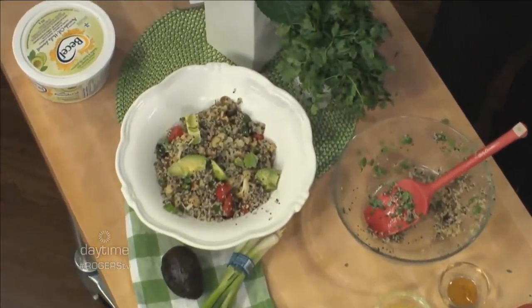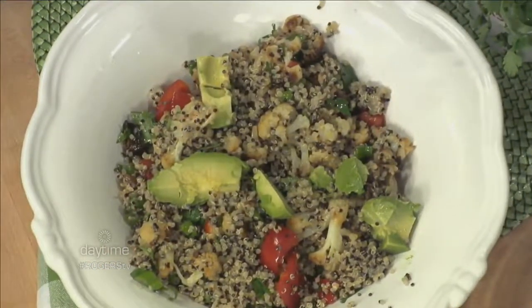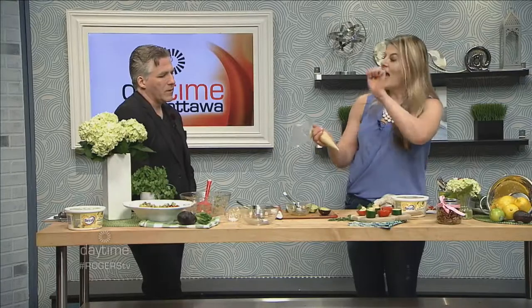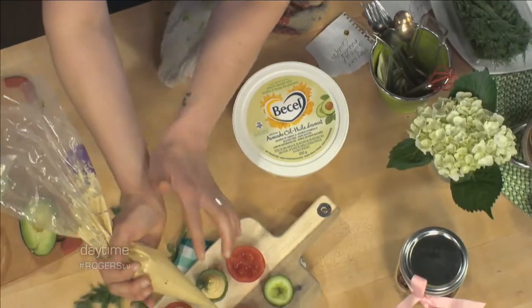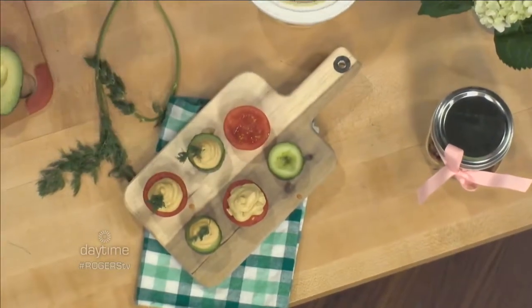Now we're moving on to the on-the-vine deviled eggs. What I've done is made a hummus, but instead of using vegetable oil I've melted some basil avocado margarine and drizzled that into my food processor while whipping up the chickpeas, tahini, garlic, and all that yummy stuff. I'll have all the recipes up online. I put everything into a piping bag and we can just pipe this on.